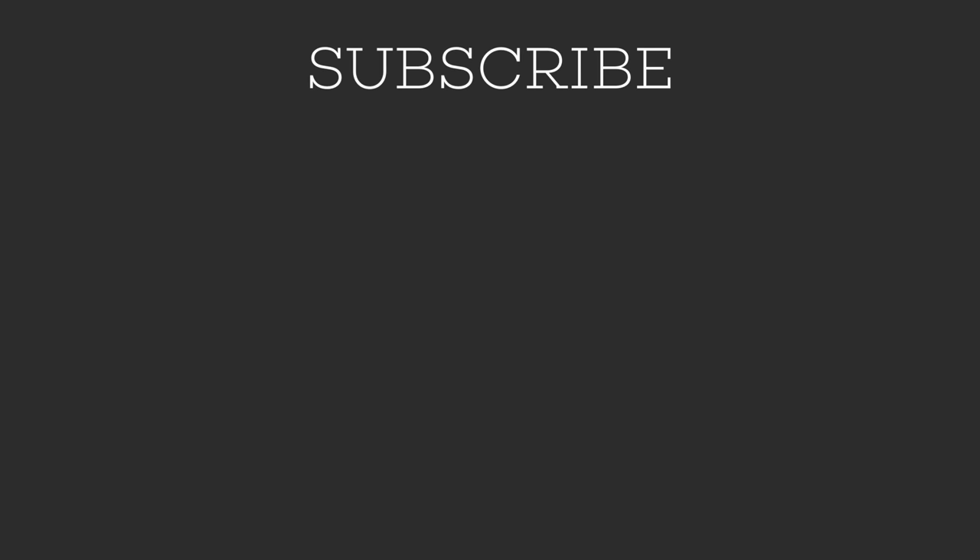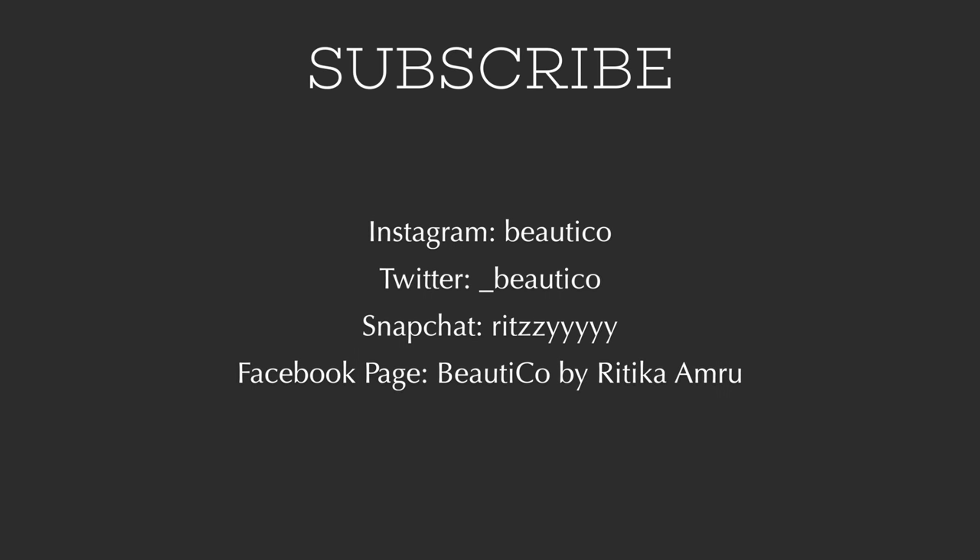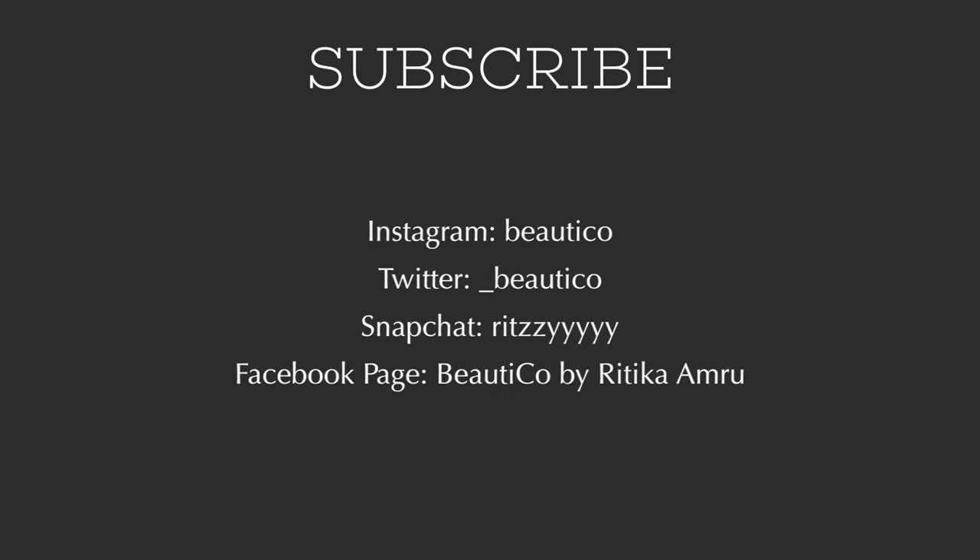I thought why not do this for you guys and help you out with some of the options available in the market. If you do happen to like this video and want me to continue this every single month, don't forget to give it a thumbs up so I know you love this kind of video. Anyway, let's get into my favorites of the month.